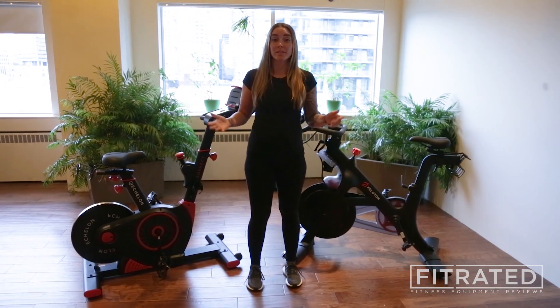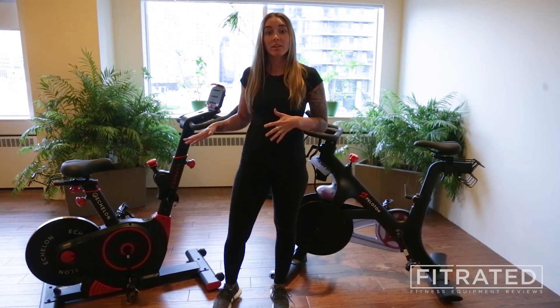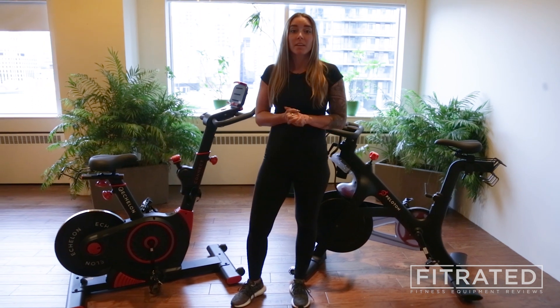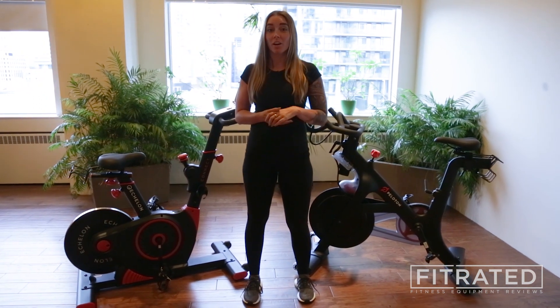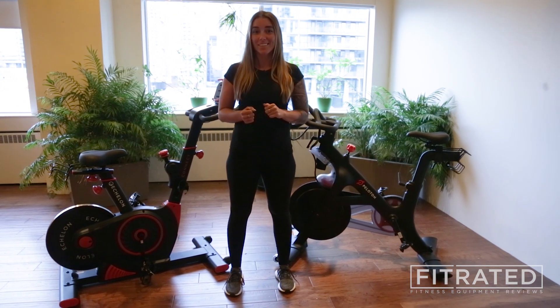Overall, both of these bikes are great options for your indoor riding experience. The Echelon comes in at a slightly lower price point. Don't forget to visit fitrated.com to get more information on both of these bikes and some great deals. Thanks for watching.